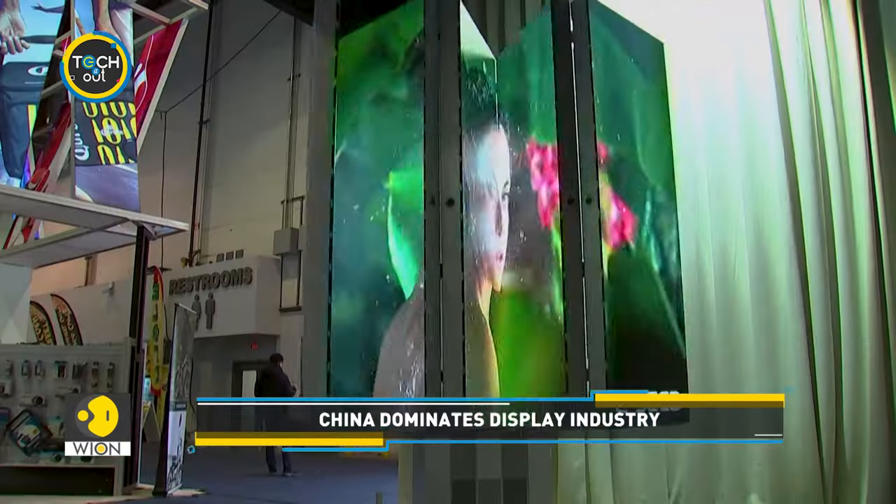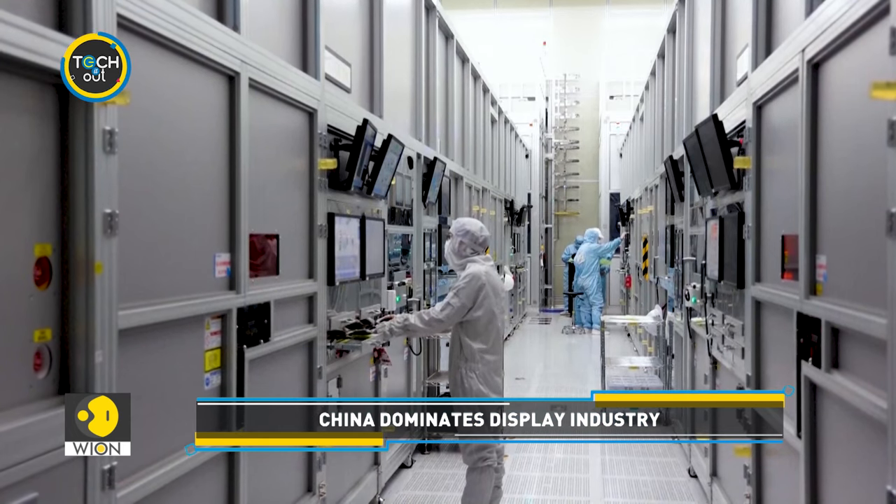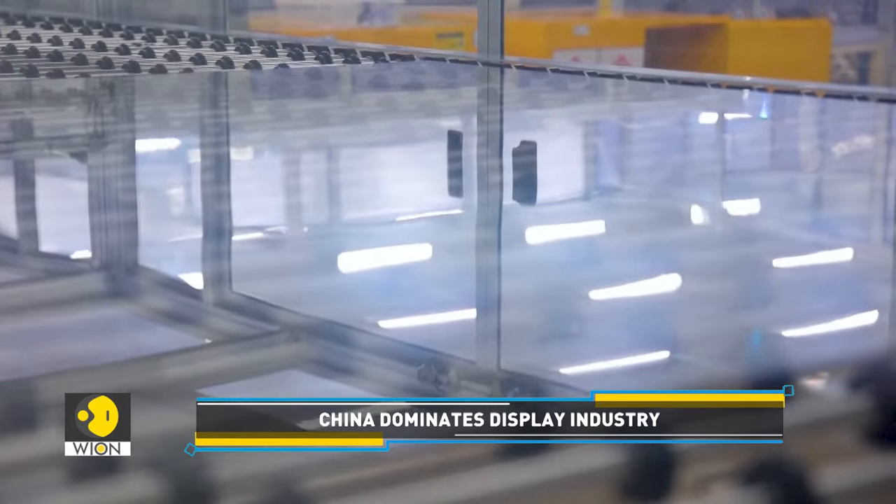Display technologies are transforming the way we use devices. It's been observed that China is advancing in life-changing display tech.